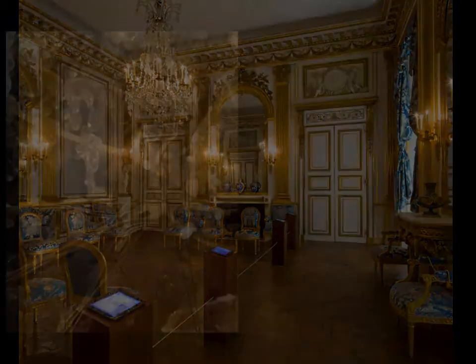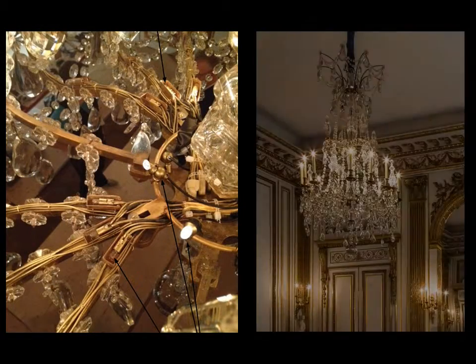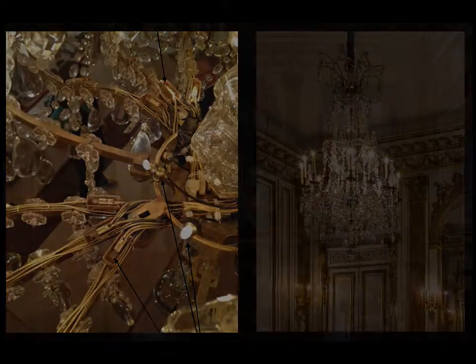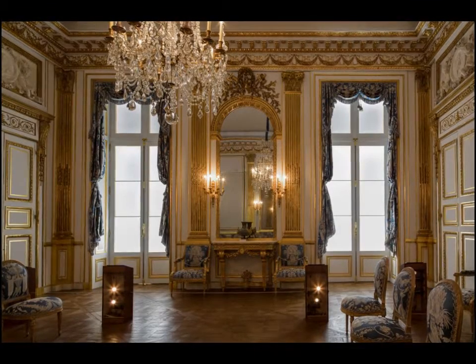Fiber optic spotlights are hidden in the chandelier. Automotive glow lights are incorporated into all historic fixtures. Daylight is achieved using LED up lights and MR16 spotlights.